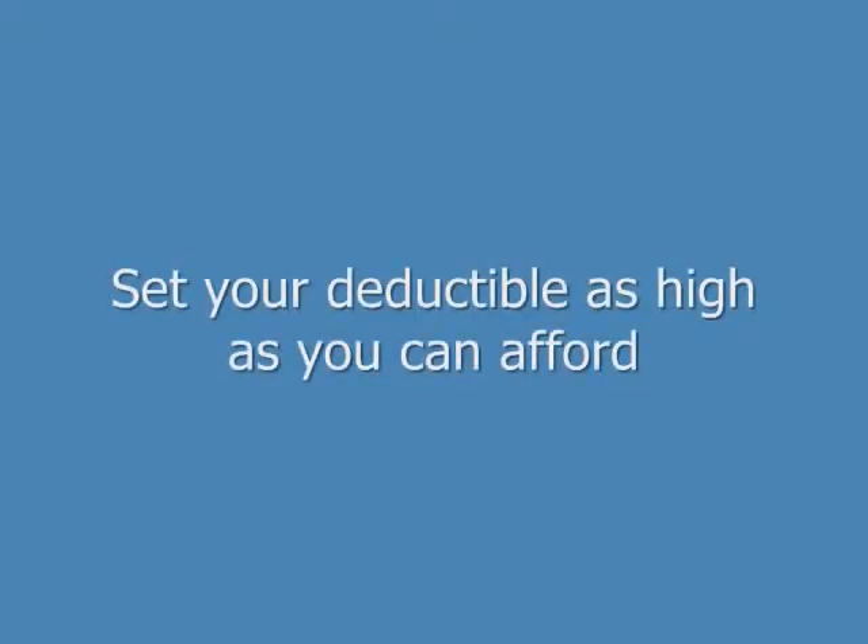In order to get the cheapest homeowner's insurance rate, set your deductible as high as you can afford. For example, increasing your deductible from $500 to $1,000 can save you 15% to 25% on your insurance. And ask your insurer to give you all the discounts you qualify for. Insurance companies offer discounts for non-smokers and seniors, and for having safety features such as deadbolt locks, fire extinguishers, window locks, and burglar alarms. And insuring both your home and car with the same company can get you a 5% to 15% discount.